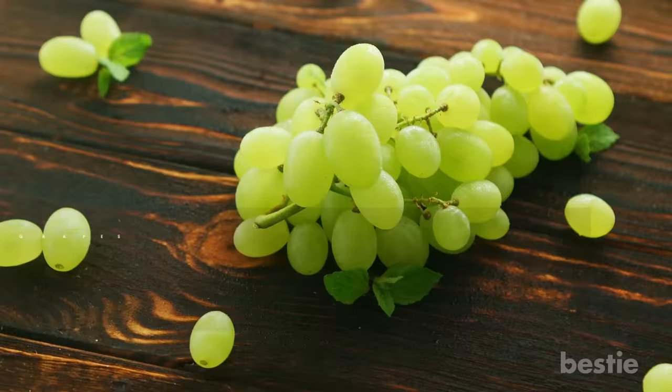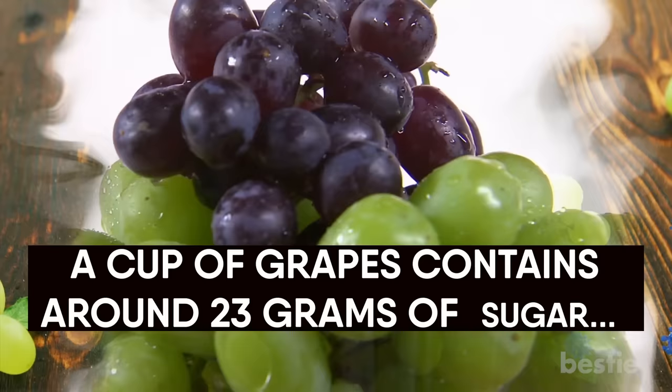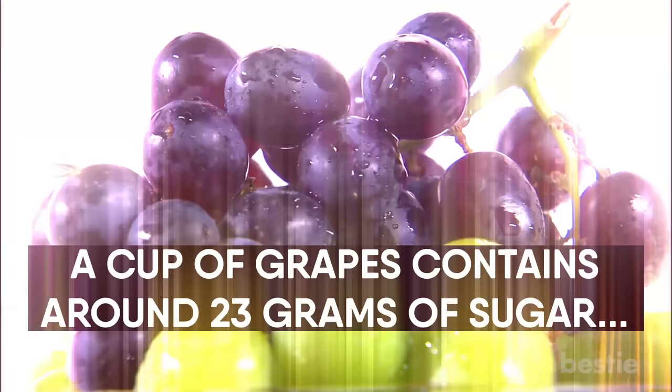Grapes are a good way of getting in some vital nutrients like vitamin C, K, and essential fiber. They help in boosting the immune system, are the perfect food for the brain, and they make your hair and skin look healthier. A cup of grapes contains around 23 grams of sugar, which is unpleasant news for all diabetics. Popping a cup of them may seem innocent, but it can cause serious trouble if not kept in check.